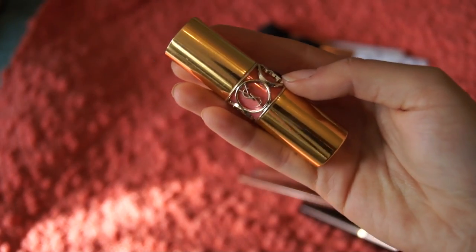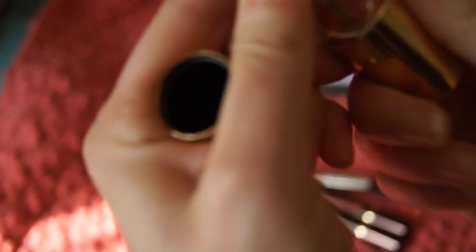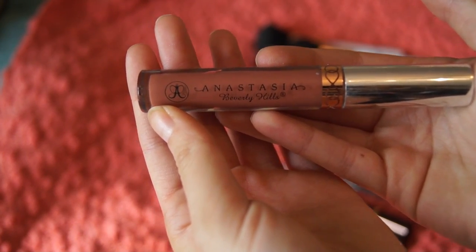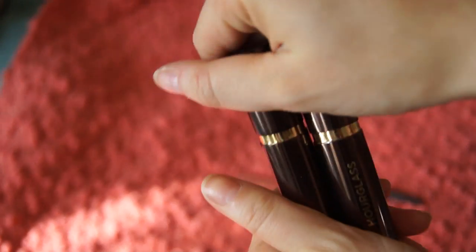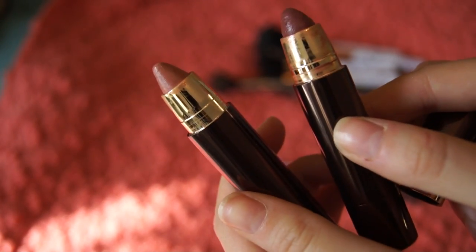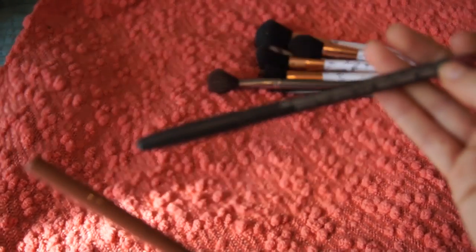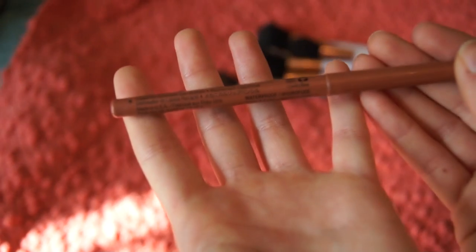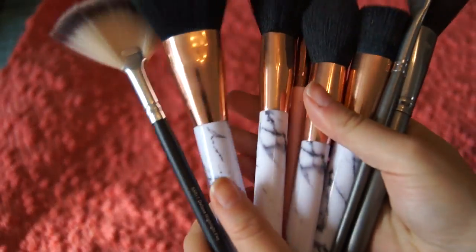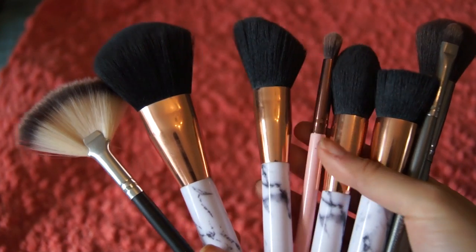I'm bringing tweezers and a compact mirror, and a bunch of lip products. First is a YSL lipstick in number 15, a really pretty coral color. I'm also bringing the Anastasia Beverly Hills lipstick in Ashton, two Hourglass lipsticks in Achiever and Idealist, two lip liners — MAC lip liner in Sore and NYX lip liner in Nude Natural. And then a mix of makeup brushes, most of which are by Tipsy London.